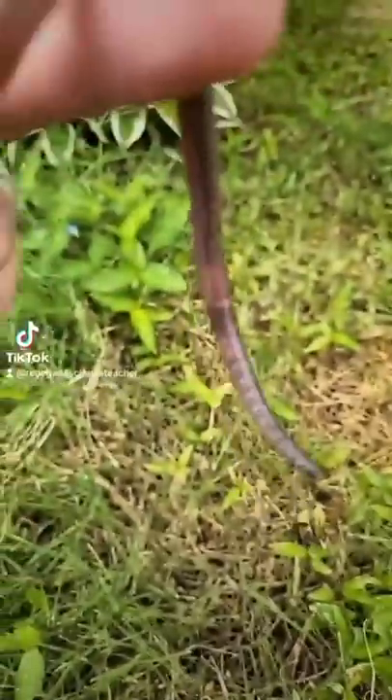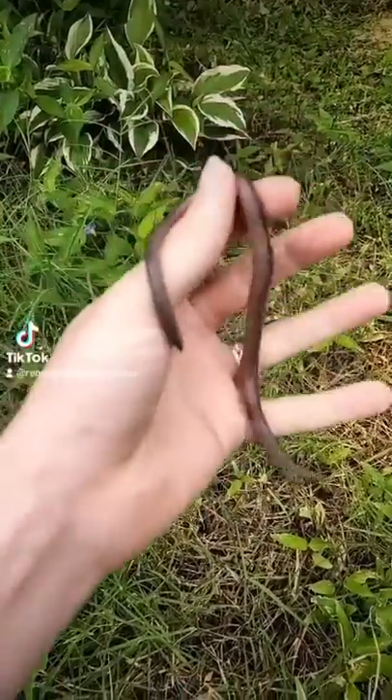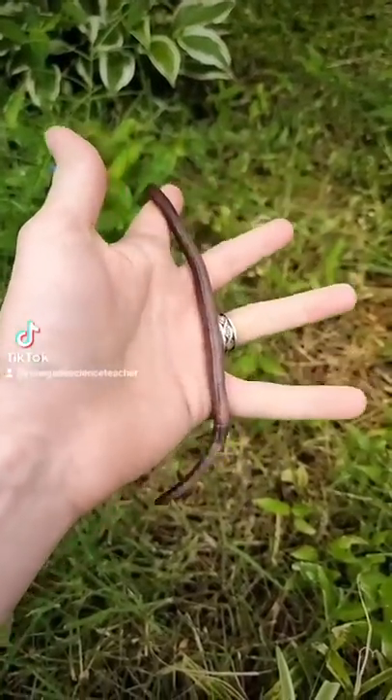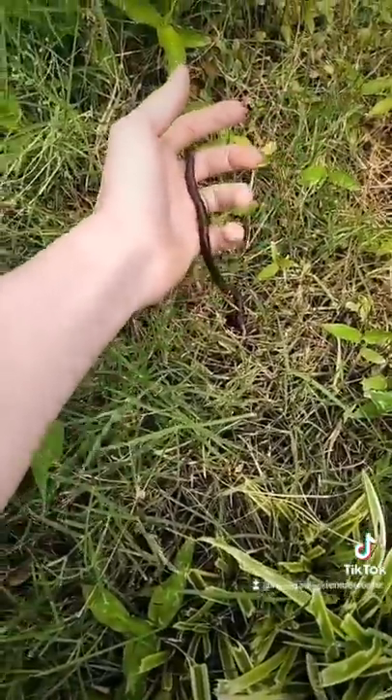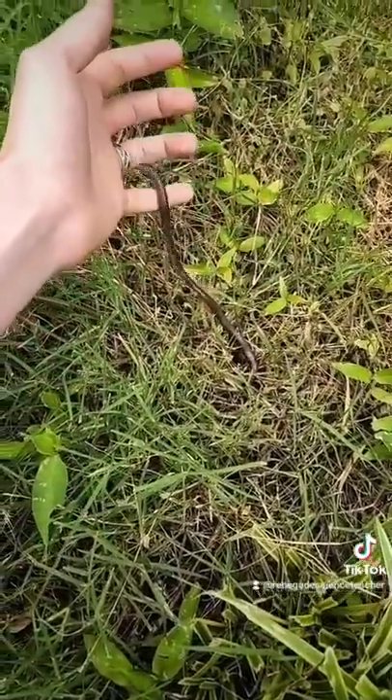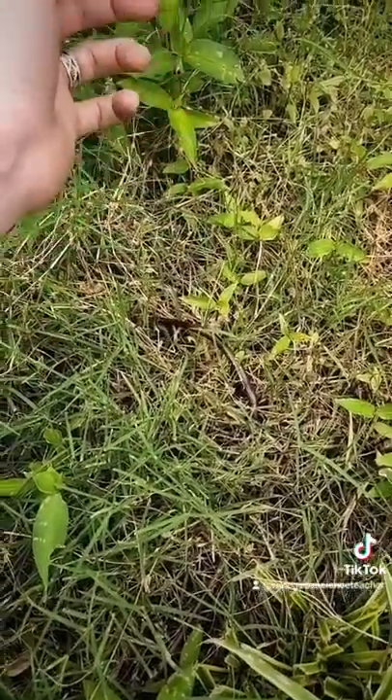I thought this was a snake. Look at the size of this worm! Oh, my glob! I love him. Go, worm. Be free. Fight the capitalist machine. You have nothing to lose but your chains.